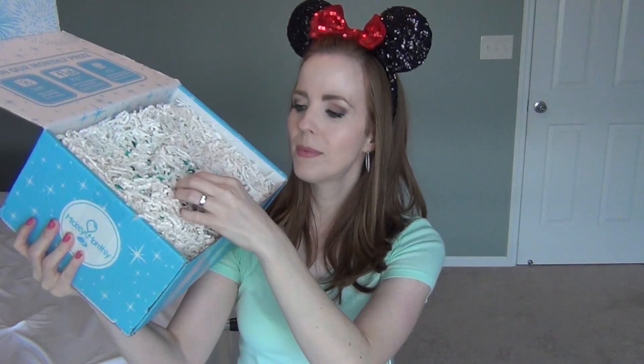I'll have the link for Mickey Monthly in the description box below if you want to check out their website, see how their pricing works, and the different types of boxes you can choose from — they have a bunch of different options. Now let's see what came in my box! One thing I love is they always put in this pretty shredded paper, and there's always some kind of confetti. This month it's teal, which I really love. I always save the Mickey confetti that comes in my box.